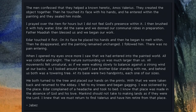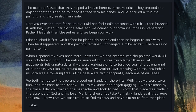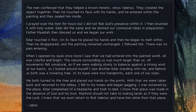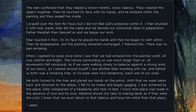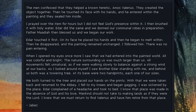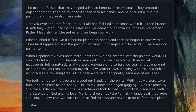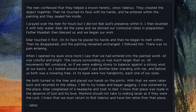Eder touched it first. On its face he placed his hands, and then he began to melt within. Then he disappeared, and the painting remained unchanged. I followed him. There was no pain entering. When I opened my eyes once more, I saw that we had entered into the painted world. All was colorful and bright. The nature surrounding us was much larger than us. All movements felt unnatural, as if we were walking slowly to balance against the strong wind at our backs.